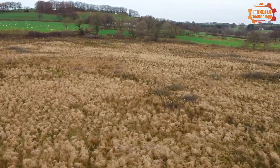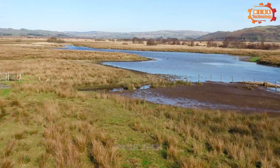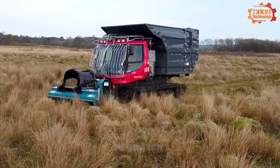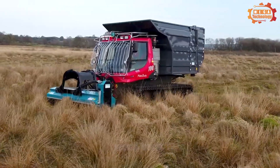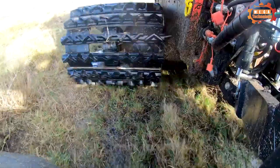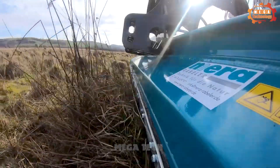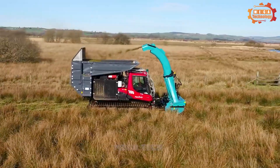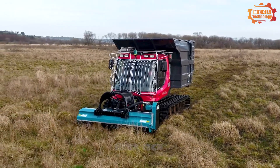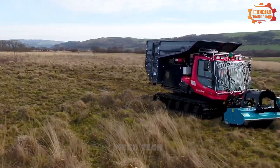Piston Bully 100 SCR All Season is a versatile machine manufactured by Kaspora Group. This machine is designed to operate in all weather conditions including summer and winter. The machine can be used for many different types of work in agriculture, including land preparation, planting, harvesting and transportation. The machine is highly flexible, with good mobility and high durability.